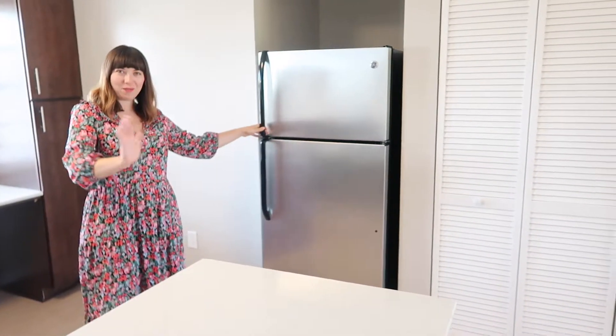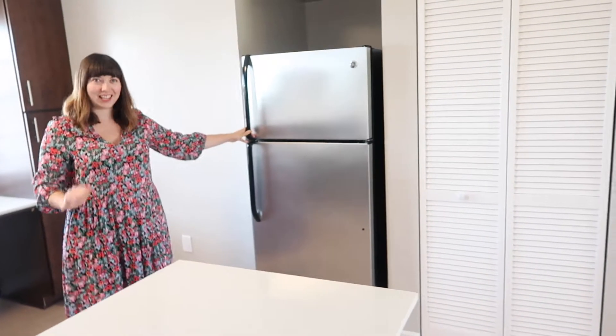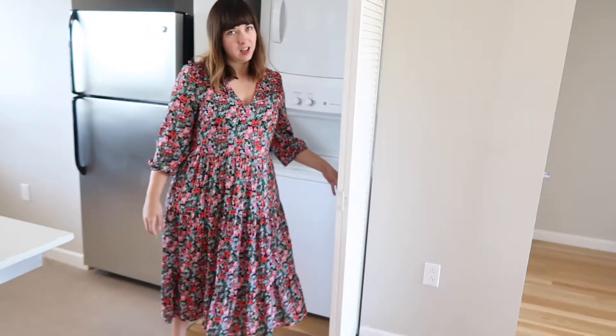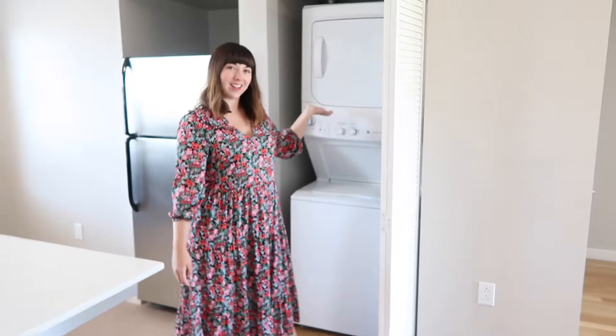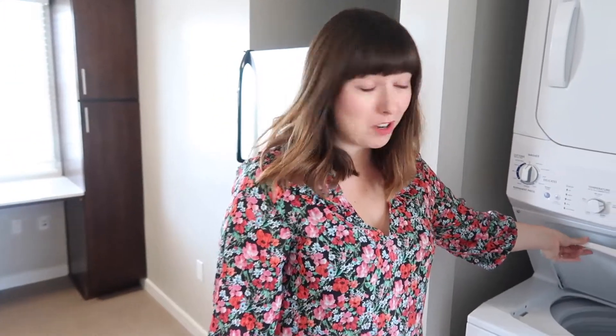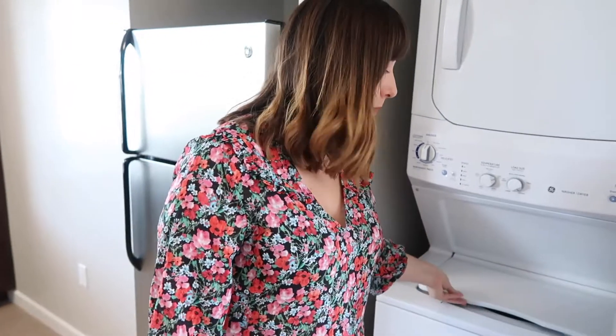Fridge and freezer, which is something we didn't have again in London. And one of my personal favourites is the washer and dryer — top-loading, which means if you forget anything when you put it on the wash, you can just quickly shove it in. So really happy in the kitchen.